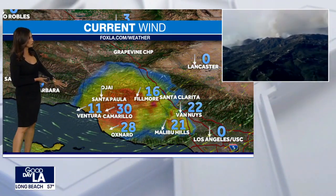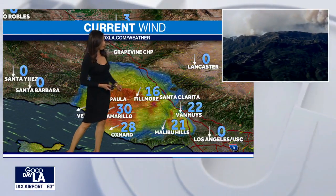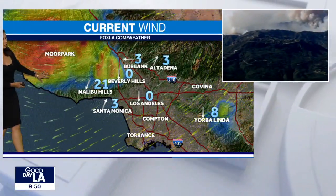Current winds — these are sustained winds nearing 20 to 30 miles an hour in Camarillo, Oxnard at 28 miles per hour. Just above where Gigi's at, the Malibu Hills, 21 mile per hour winds. So even if it's not windy where you are, that's not to say that everywhere else is not windy as well.